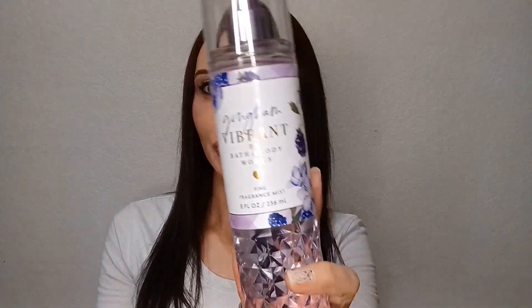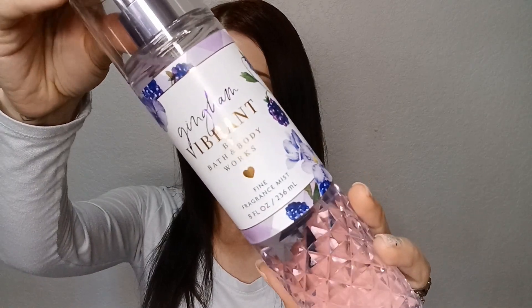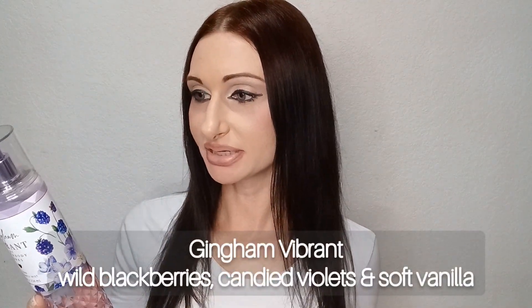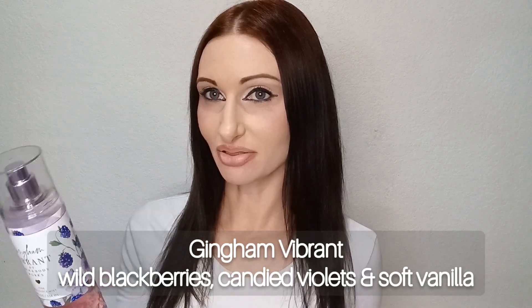This is Gingham Vibrant, from Bath & Body Works' new Gingham line — the latest collection they've released. It should be available online as well as in stores. This is probably my favorite Gingham scent out of all the fragrance mists they released. I paired it with the Gingham Vibrant lotion. The fragrance notes on Gingham Vibrant are wild blackberries, candied violets, and soft vanilla.